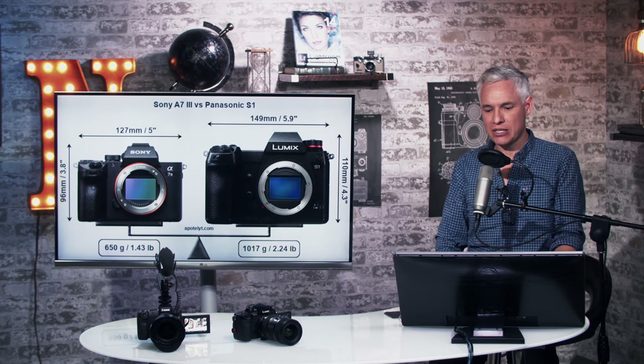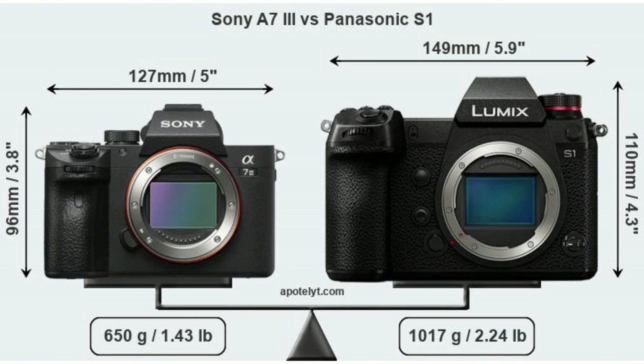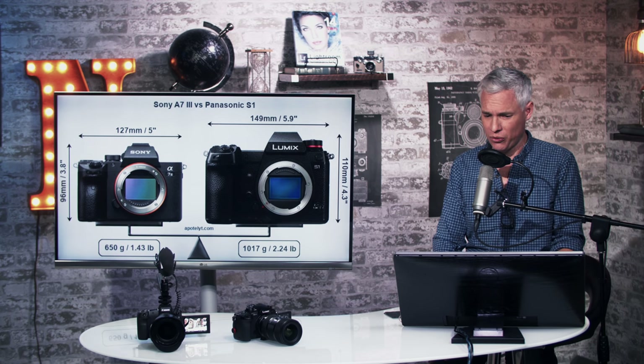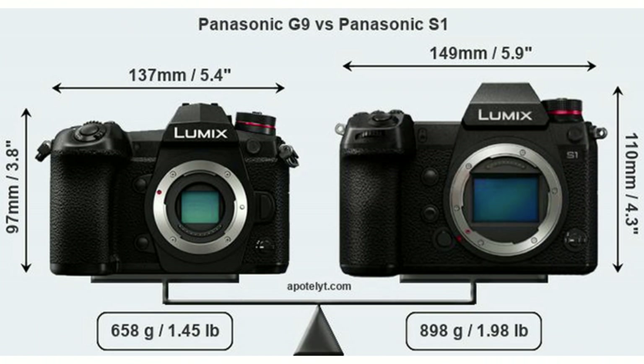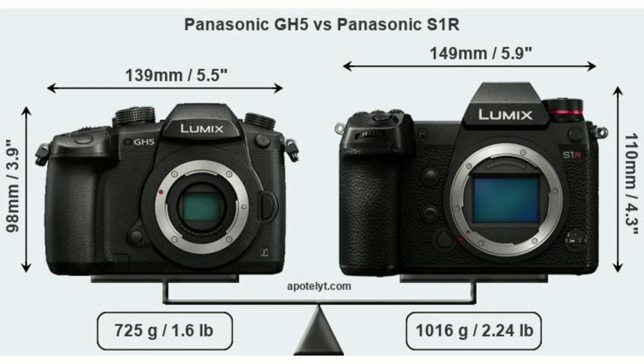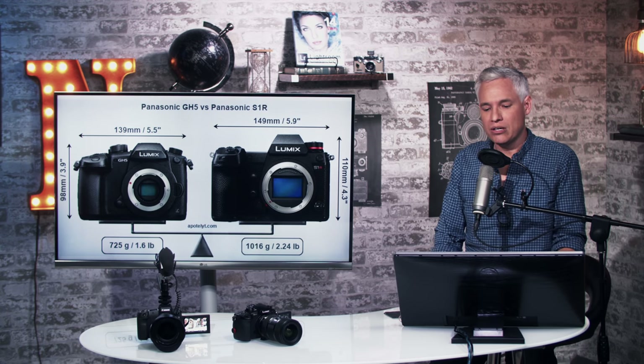First, a size comparison. The S1 and S1R share the same body and it's pretty huge for a mirrorless camera. Compared to the popular A7II and the Panasonic G9 with a much smaller sensor, it's just a little bit bigger. It's also a little bit bigger than the GH5. I don't mind this at all — I like a big body, so for me this is actually a positive.